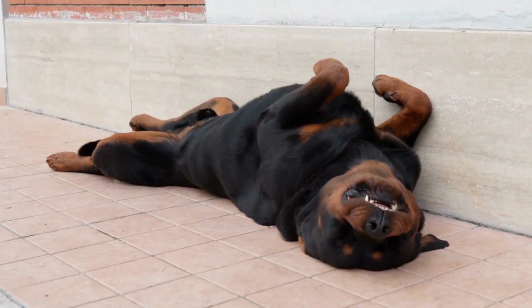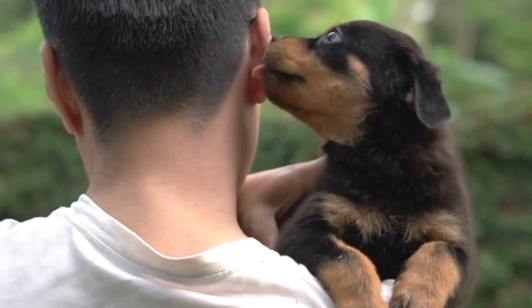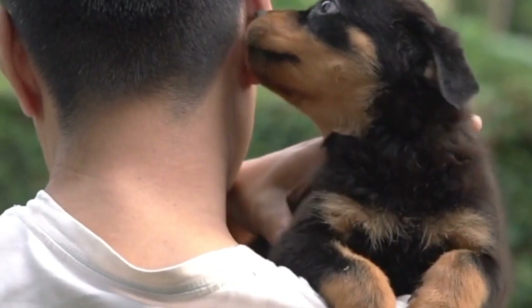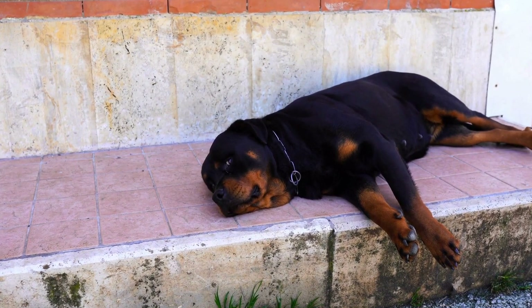Getting Started with Nose Work Training. Create a safe environment. Before beginning nose work training, it's essential to create a safe environment that is free from distractions and potential hazards. Choose a quiet room or an enclosed outdoor space where you can focus solely on the training.